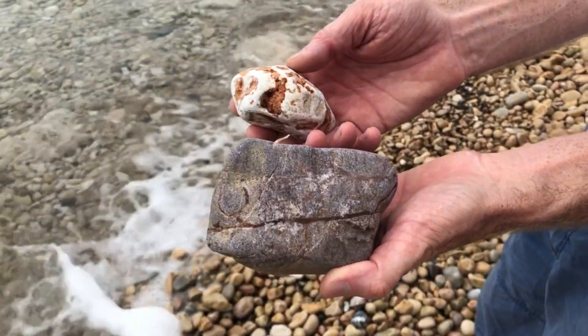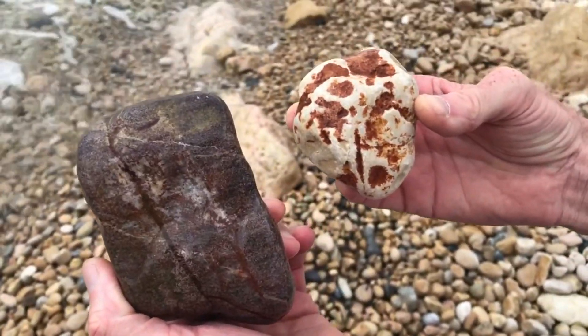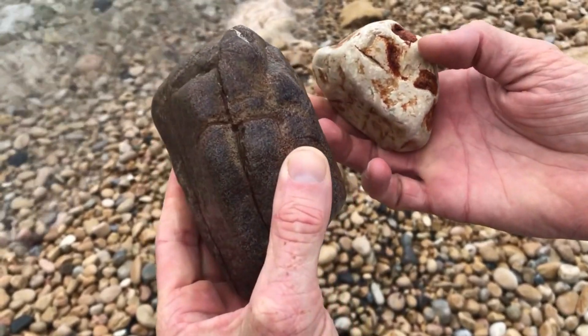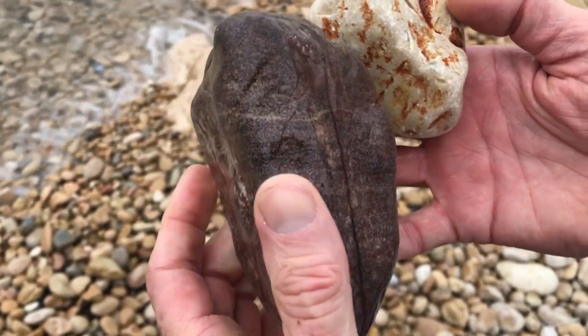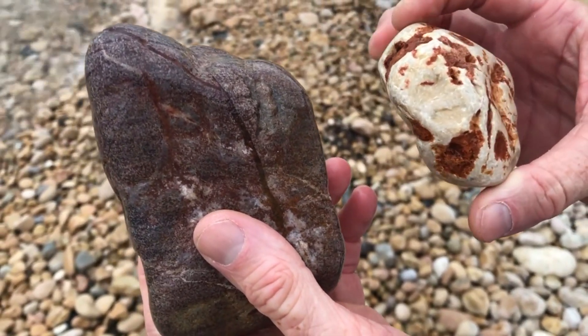So here are two interesting rocks and they're real leafy looking. When you start looking at these things with fresh eyes you realize there's a pattern — this is biological.